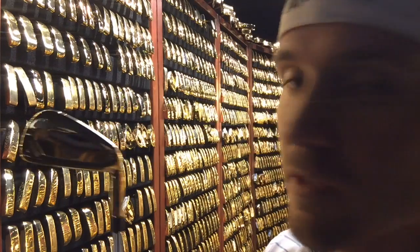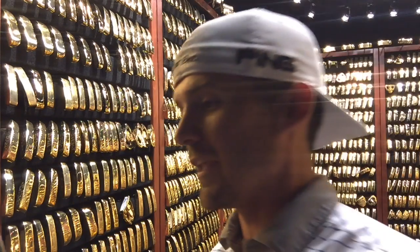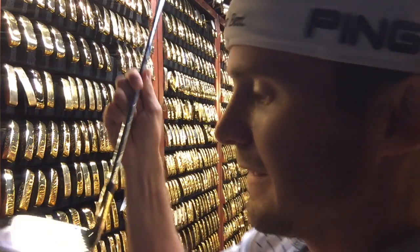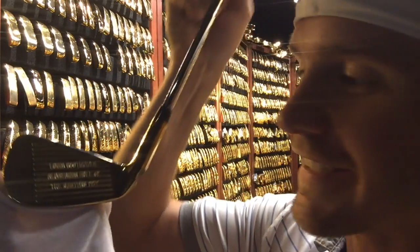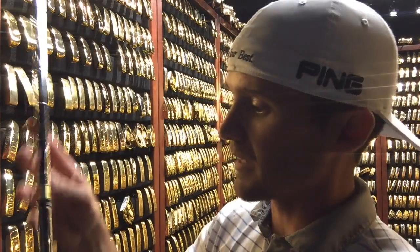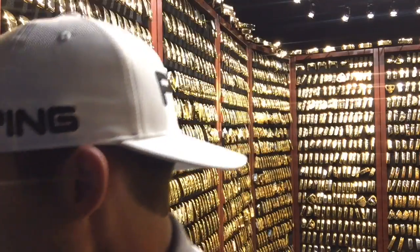My absolute favorite is Louis Oosthuizen's 4-iron that he used to hole out at the Masters for an albatross in 2012. This is very cool to hold. It's the S56 4-iron, and they actually build these to spec — it's the exact same shaft, the same grip, the same length, the same angle. Everything in here is actually built to the spec that the player used.